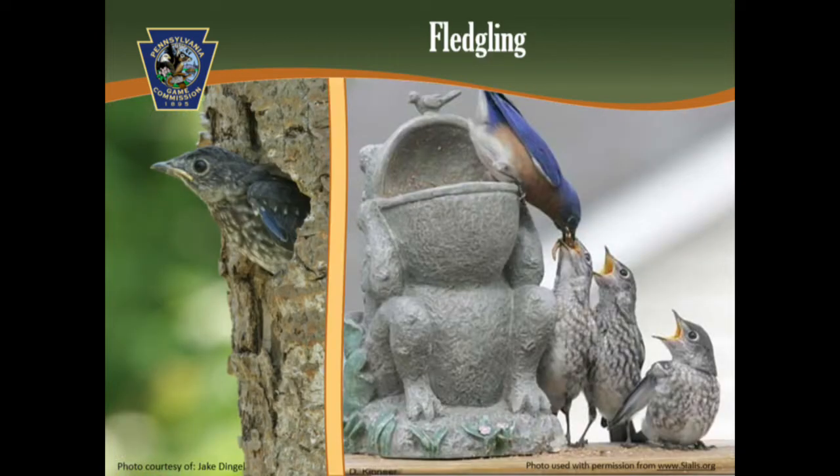Once the bluebirds are ready to leave the nest, they fly to a nearby tree. They're capable of flying for short distances. When birds leave the nest, they are referred to as fledglings. Fledglings will remain dependent on their parents to feed them for three to four weeks until they learn to survive on their own. They will remain in their juvenile plumage until their first molt in the fall. After the first brood, the adults will typically nest again.